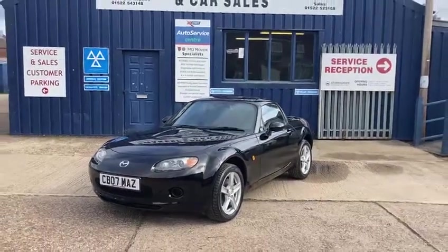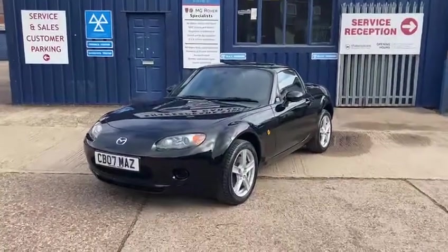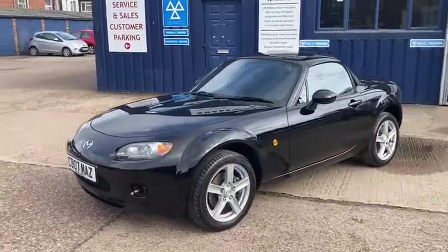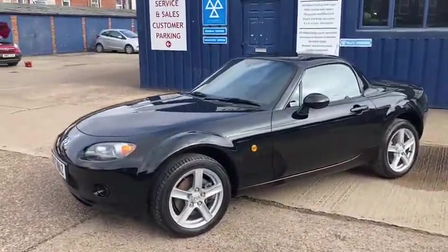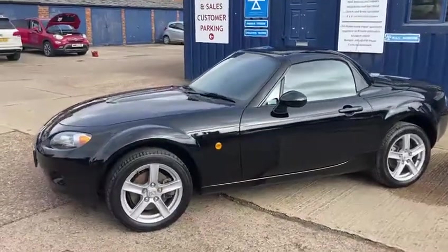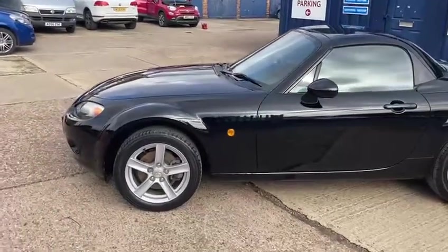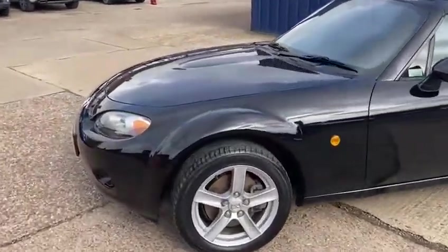Hello and welcome to Shakespeare Street Garage. Today I'm just going to show you a video of this lovely Mazda we've just taken in. It's the Mazda MX5, the 1.8 petrol, the roadster hard top convertible in a lovely black. It's in fantastic condition inside and out.